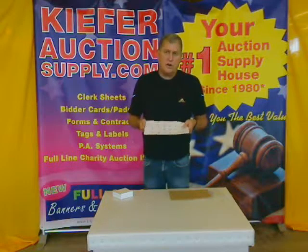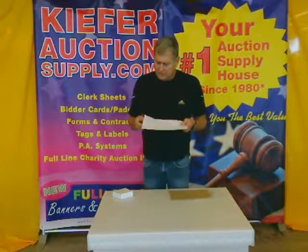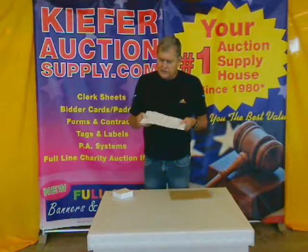It's perfect for charity auctions or any type of auction you might have, any type of regular auction, or even charity events and silent auctions.